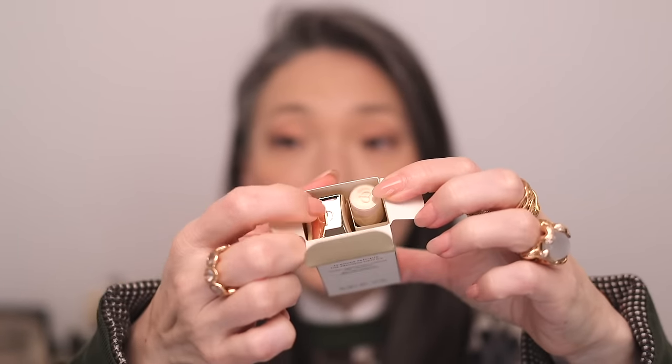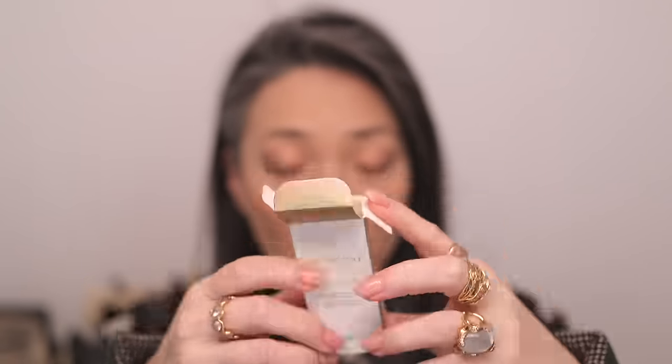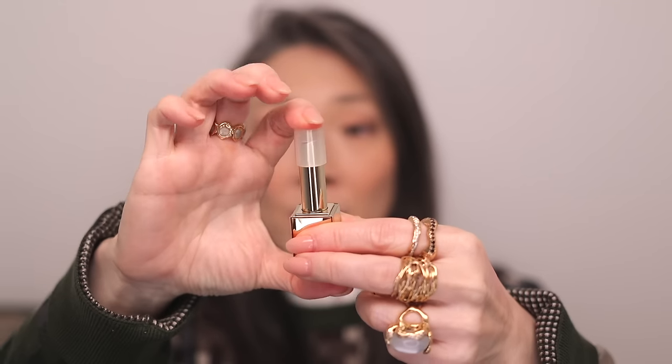We have six Clé de Peau precious lipsticks to try — I cannot wait. Let me just show you this gorgeous PR box. Let me take them all out of their boxes so you can see the product. I should mention these are refillable — when you open up the box, you'll have the case and then you'll have the refill, packaged separately. The case is magnetized and you just put the refill in and press it down.